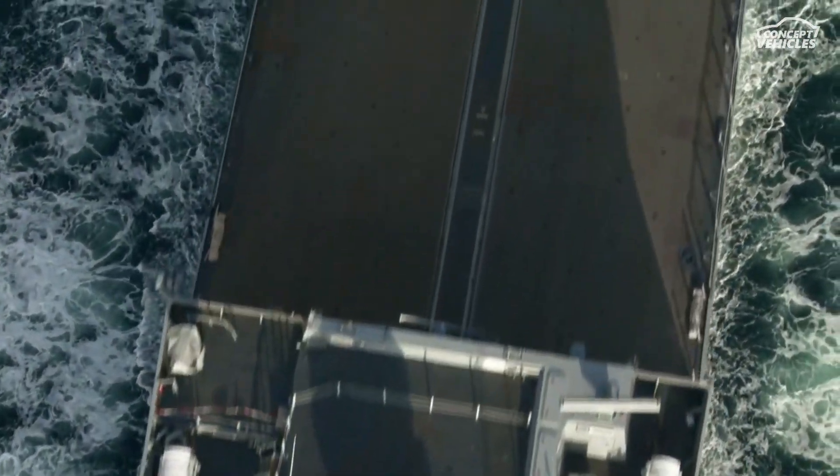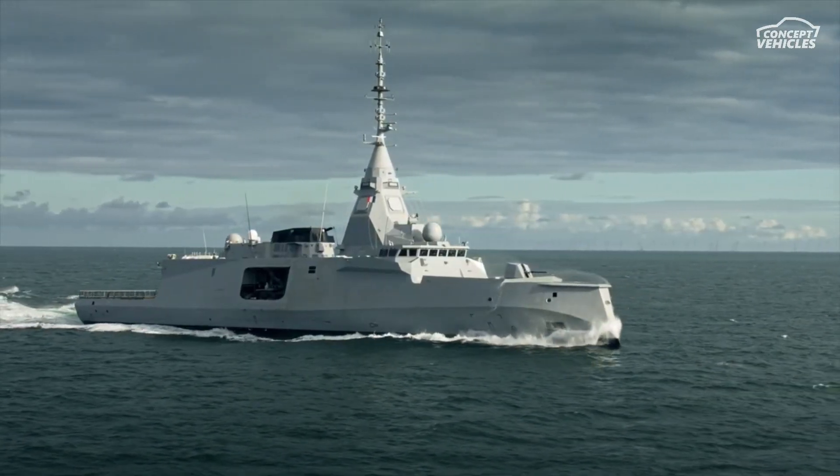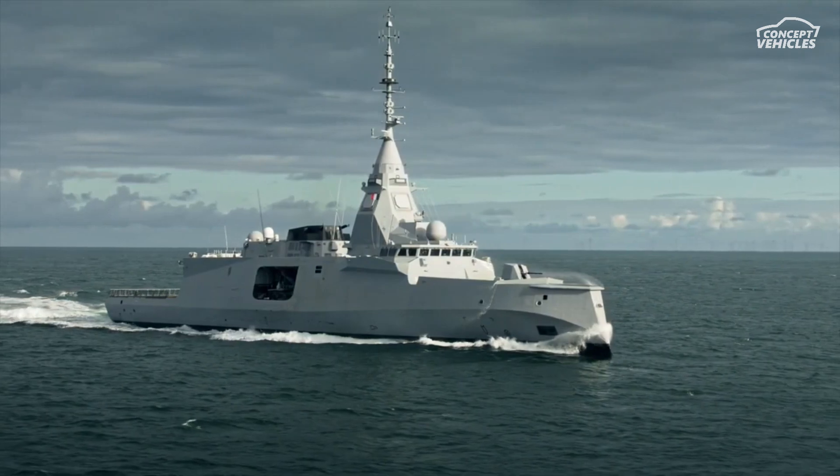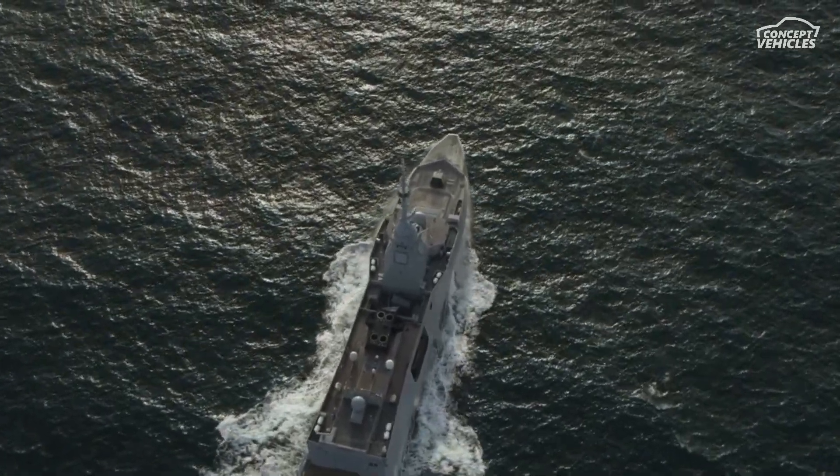With next-gen digital architecture, these frigates can adapt to technological advancements and counter evolving high-spectrum threats, all while ensuring 360-degree threat detection and processing high volumes of data.